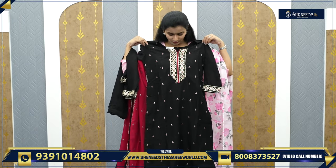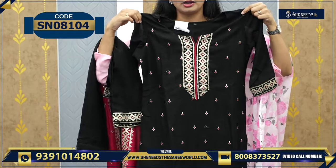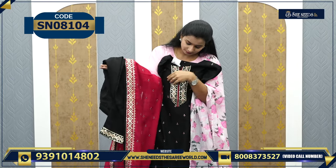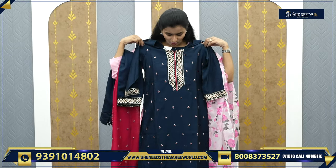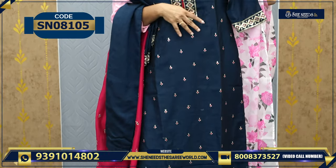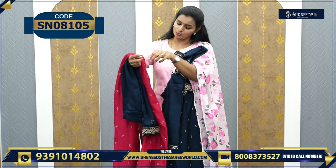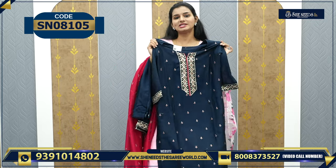This is one more variety — silk mix with contrast pant and dupatta. The price is ₹1790. And this is one more combination — blue and pink, a peacock blue and pink combination. The price is ₹1790.